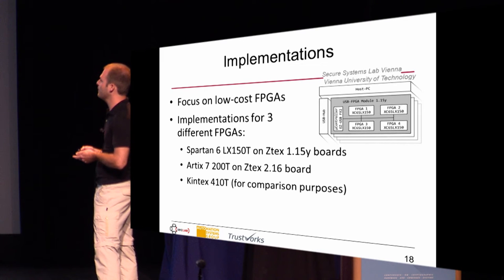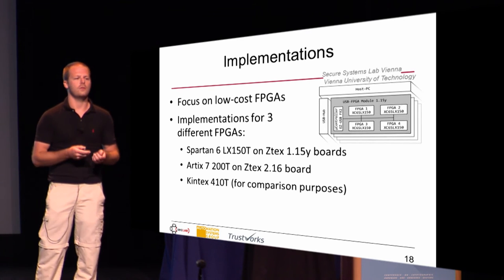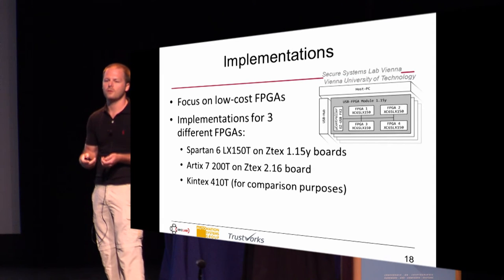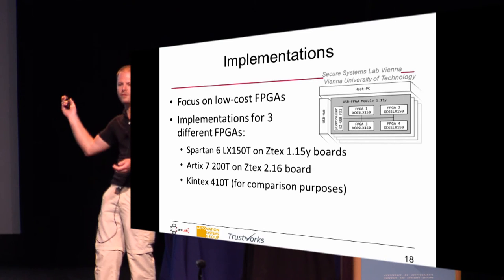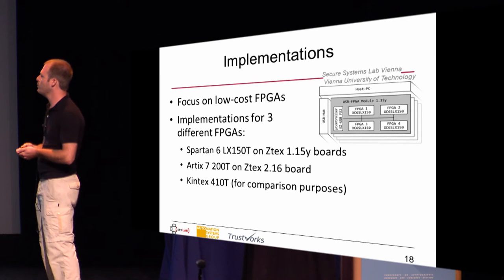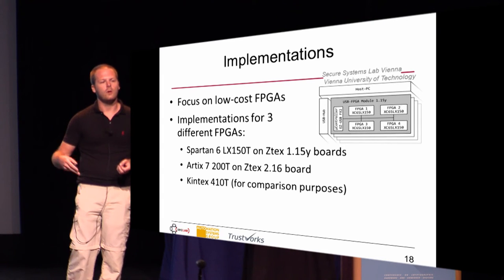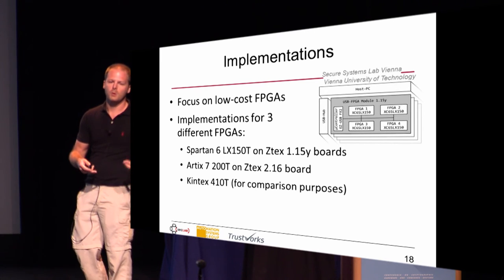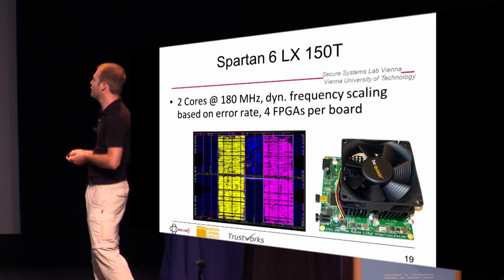We focused on low-cost FPGAs and did three different implementations. One is for the Spartan 6 LX150 — this type of FPGA has been used for Bitcoin mining, so you can just buy these boards on eBay since nobody uses FPGAs for Bitcoin mining anymore. For this kind of application they are ideal and cheap. Next, we used the newer Artix 7 on a development board, and for comparison purposes — because Pico Computing uses the Kintex device — we also implemented for Kintex, though we couldn't really test it because we didn't have those expensive FPGAs.